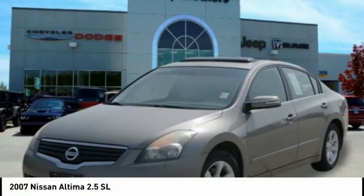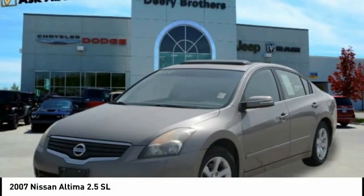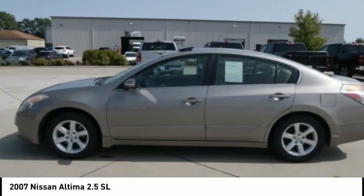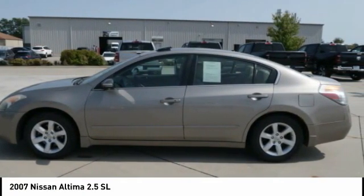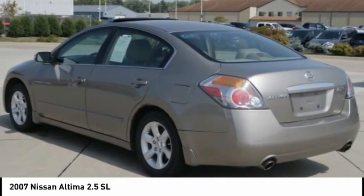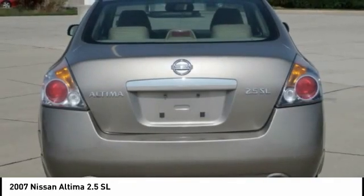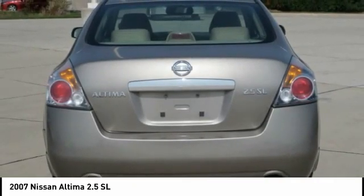The 2007 Nissan Altima offers advanced features to make life easier, including push-button ignition, which comes standard. Combine that with a powerful engine and standard airbags and over 5,000 quality and performance tests, and you'll see the Nissan Altima is made to drive and built to last.